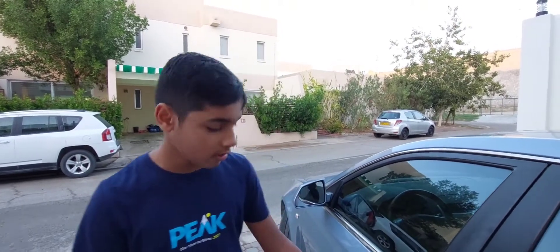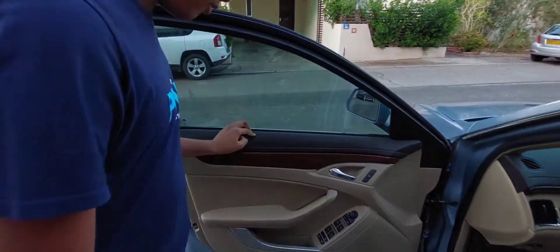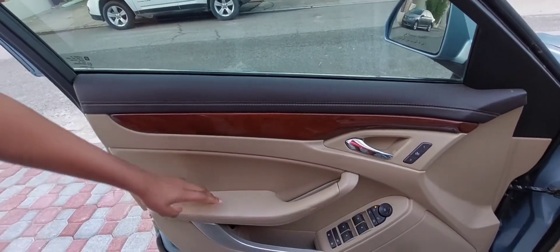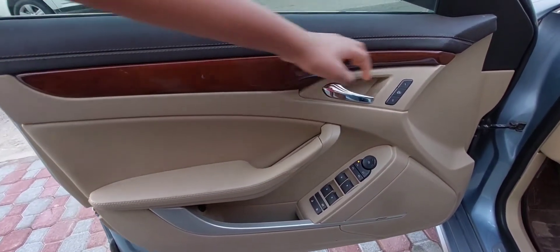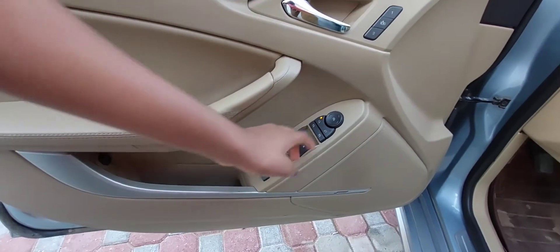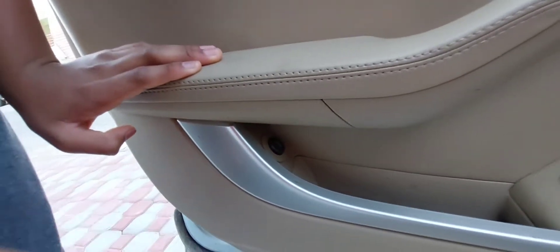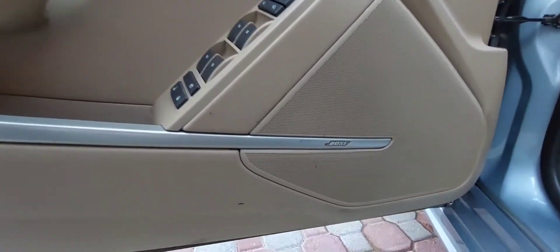Let's take a look at the interior starting with the door panel. The door panel has really nice materials — previous CTS Cadillacs were known for having quite cheap interiors, but this generation improved that with lots of soft materials, lovely wood trim, and chrome. The buttons include electric windows, window lock, door locks, and a boot release button which opens the boot. We also have speakers here which give a very nice sound.